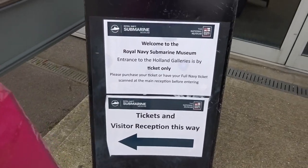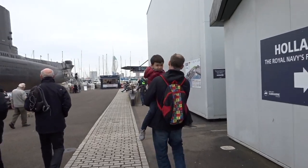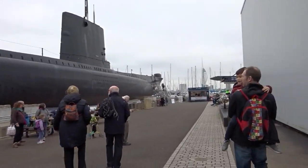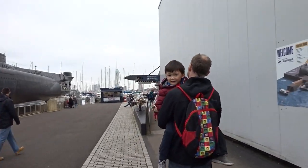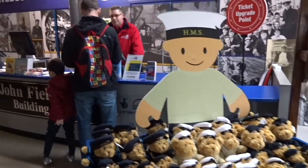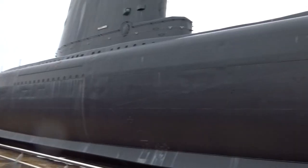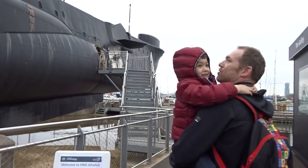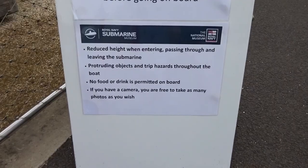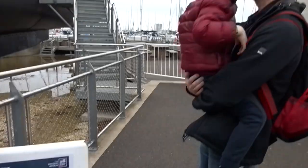So we've got our full Navy tickets already. Wow, look at that — that is the submarine. We're about to get our tickets. No food or drink permitted, but you are allowed to take photos. Okay, let's go on then.